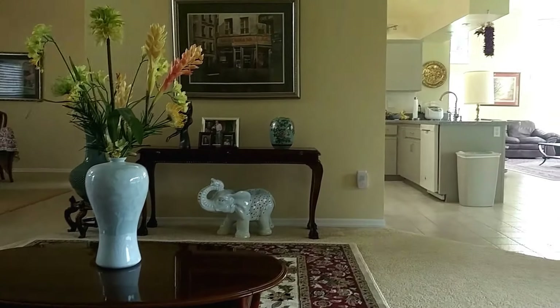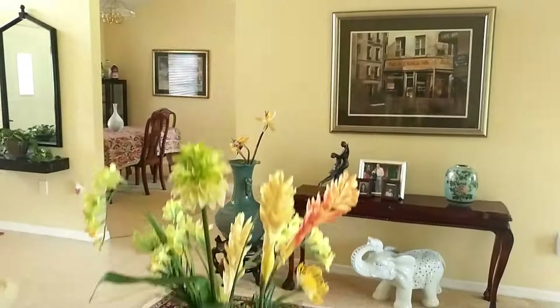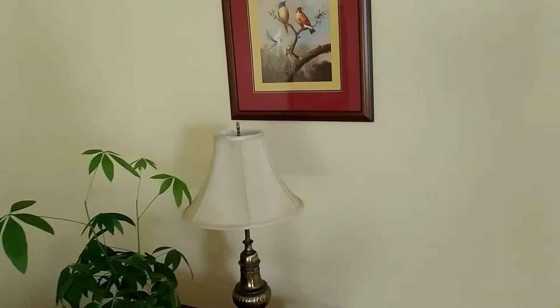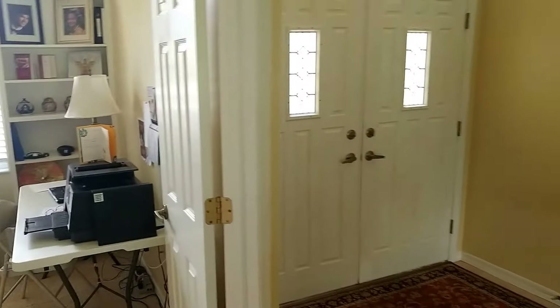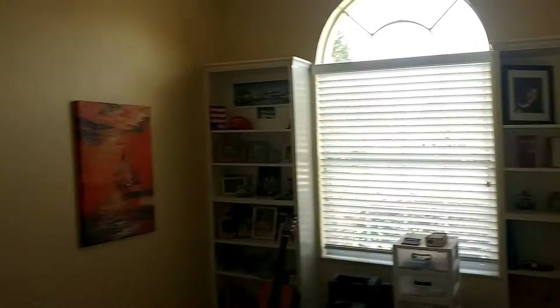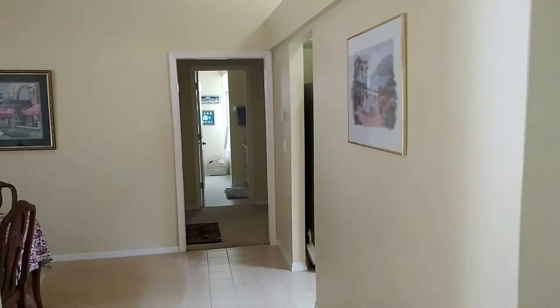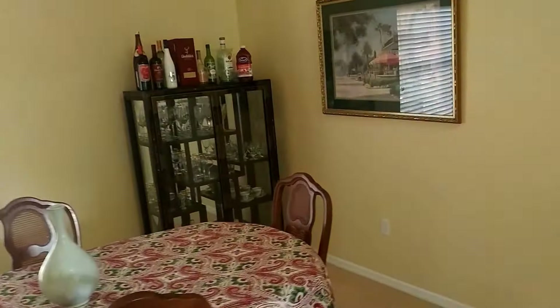Hello everyone and good morning. I'm going to shoot a quick video this morning of the interior of our home here in Spring Hill, Florida, because I've had family and friends from other countries and other parts of the country asking me to do this for some time. Frankly, I just haven't gotten around to it because it's not the most exciting way to start your day, but here we go.